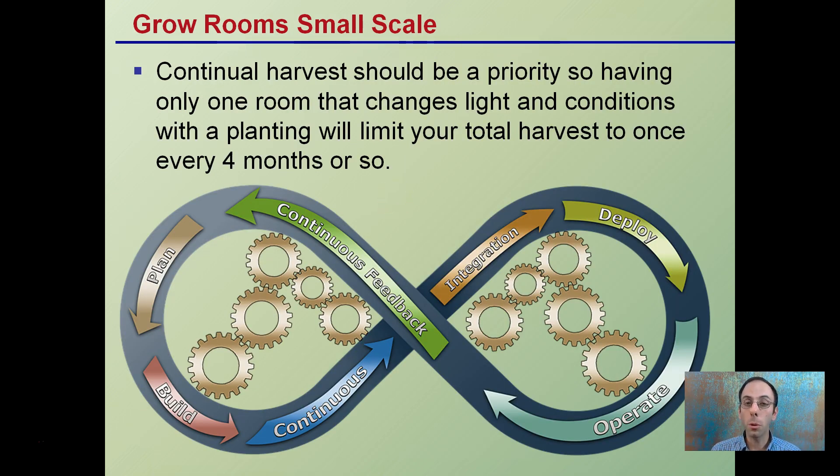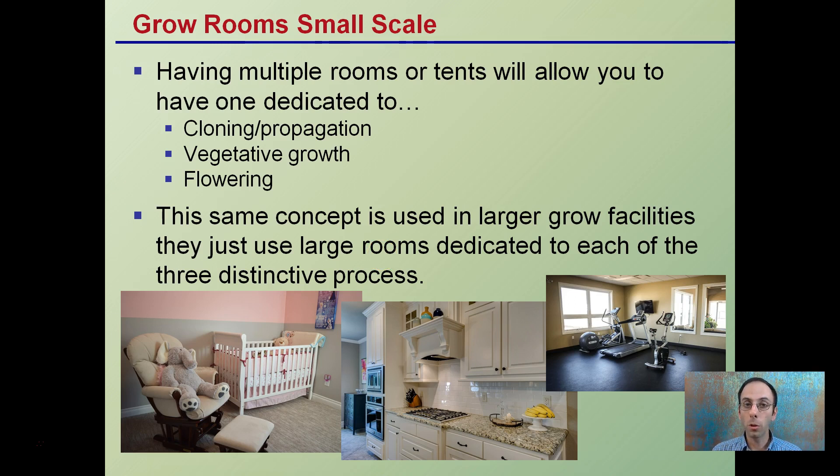On a small scale, a continuous harvest should be a priority. Having one room that changes lights and conditions with a single planting will limit your total harvest to once every four months or so. The goal is to always have rooms in different stages so you're getting into a continual harvest of plant material — not going into boom and bust where you get all flowers, then all veg, then all clones. Always having some plants in different stages. Multiple rooms or tents allow you to have one dedicated to cloning and propagation, one to vegetative growth, and one to flowering. The same concept is used for larger grow facilities with large rooms dedicated to each of the three stages.